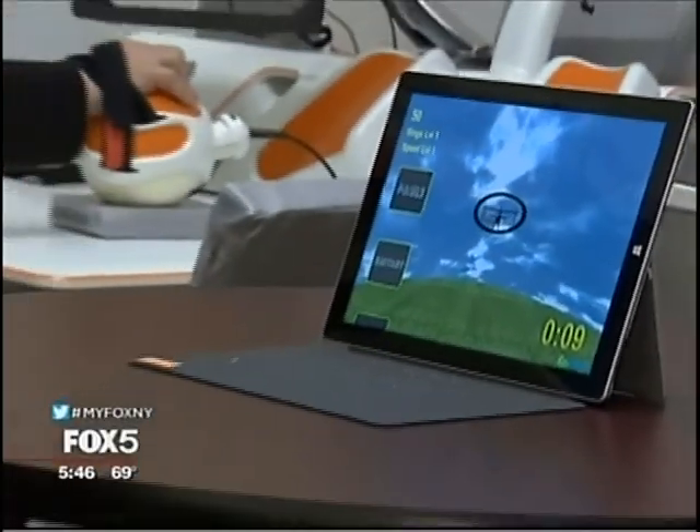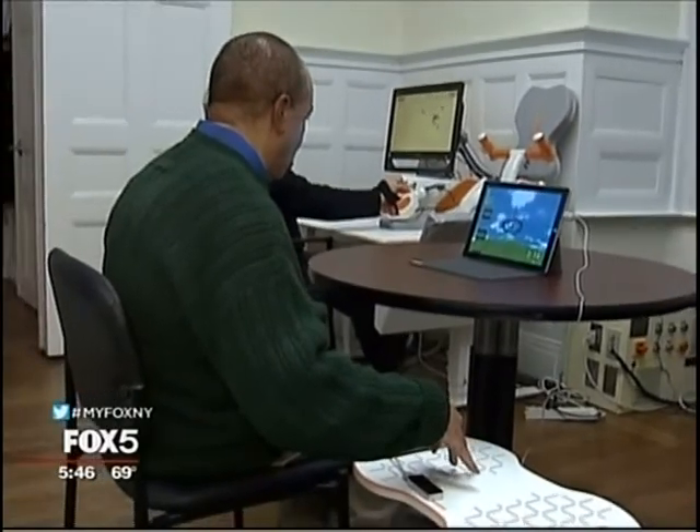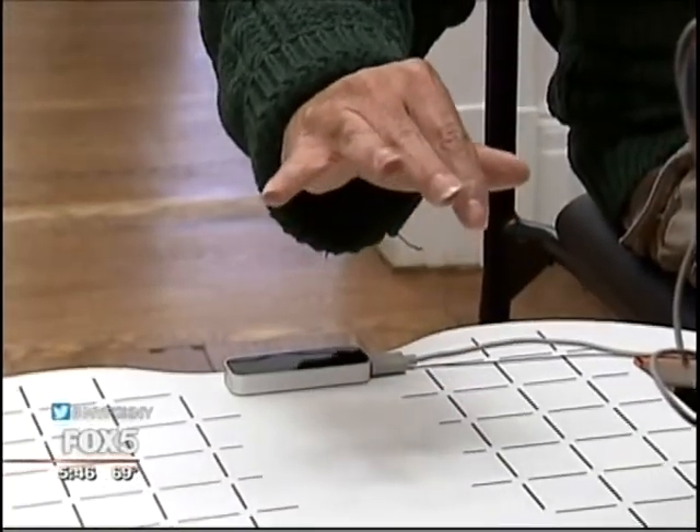Video games are being developed to address other areas impacted by a stroke besides mobility. As for Fred Watson, he's working hard to trade in his flight wings for an ink pen and relearn the one skill he misses the most. "I want to just sign my name again. And if I get to that point, I know I've come a long way."